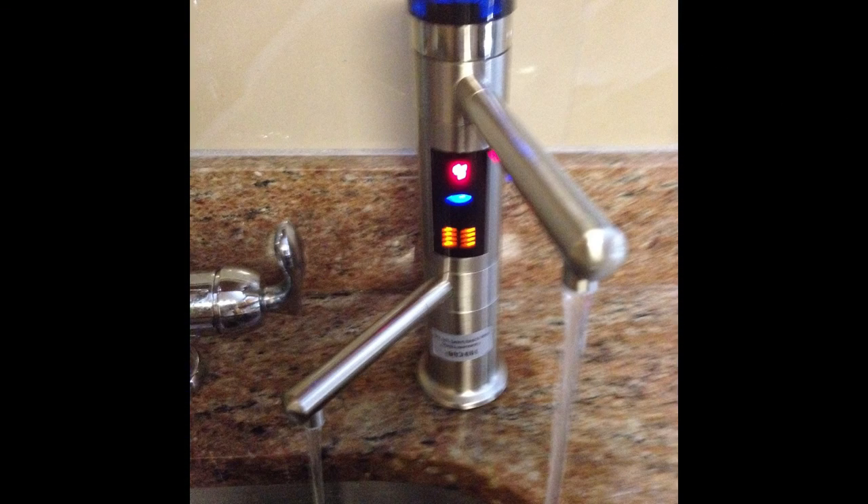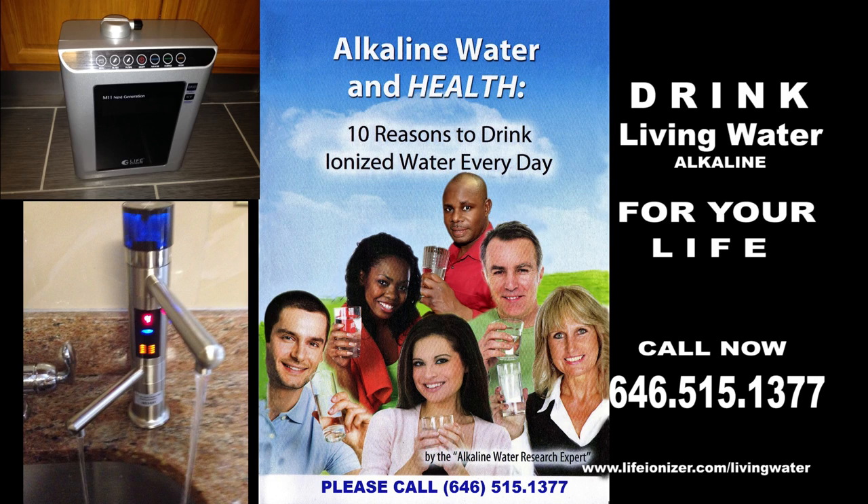Call now for a limited-time introductory offer and special bonuses on the new 2014 Next Generation Life Ionizer.